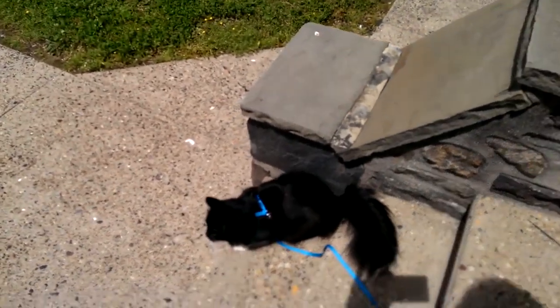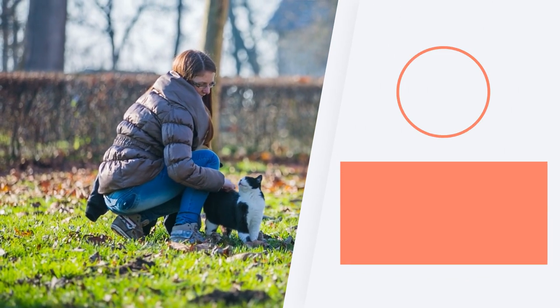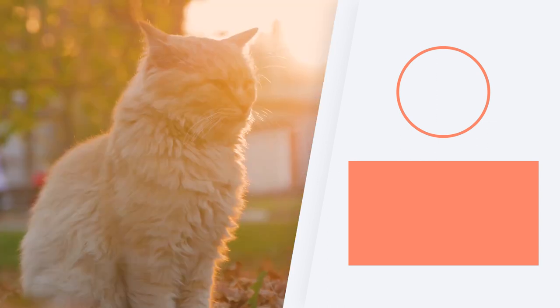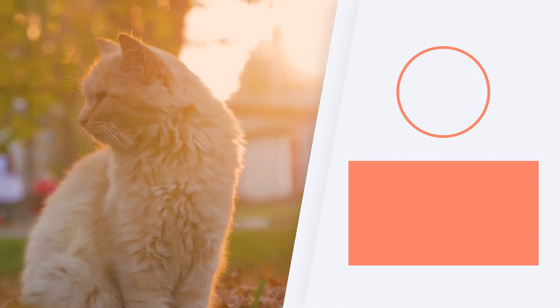Let the cat forge their own way ahead, only preventing them from going somewhere if it presents a certain level of danger. If you want to continue learning about cat behaviour and care, check out the playlist we share here. Let us know if you've been successful walking your cat by leaving a comment, and we'll see you next time.